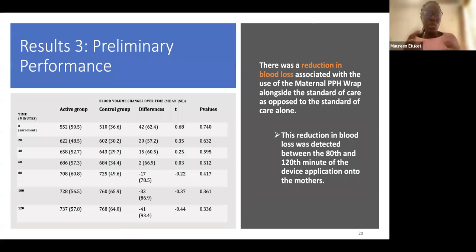Looking at preliminary performance — whether the device reduced blood loss — a reduction was detected between the 80th and 120th minute. The graph shows blood volume changes over time. From zero to the 80th minute, the active group began with higher blood volume compared to the control group, but by the 80th minute there was a significant drop: 708 milliliters versus 725 milliliters, continuing afterward. The device actually reduced blood loss in the women.